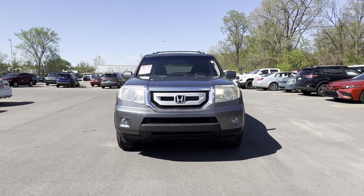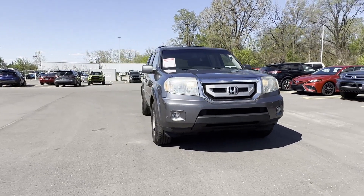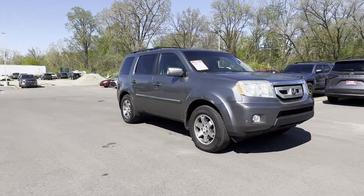2009 Honda Pilot. This SUV offers space as well as power and performance.